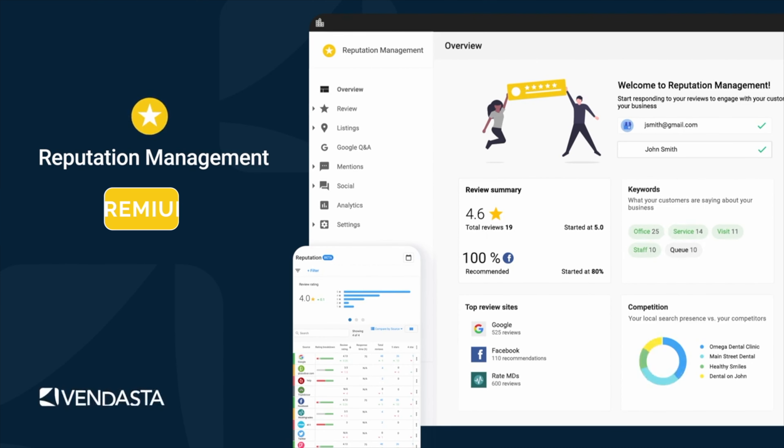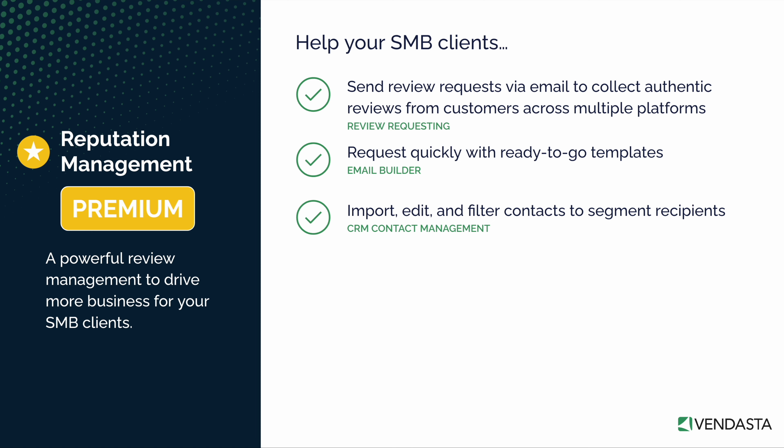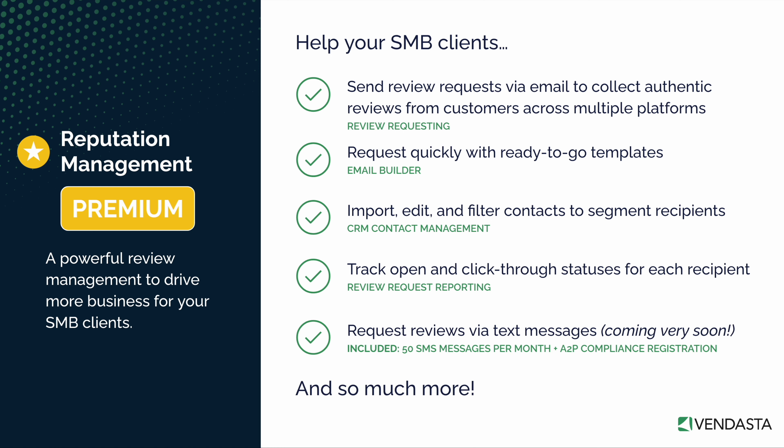Now it's time to really put those stellar reputations to work with Reputation Management Premium. By upgrading your clients to this new edition, they can send review requests via email to collect authentic, positive reviews from satisfied customers across multiple platforms like Google and Facebook, with the ability to customize and add any review site as needed. Be ready to request quickly with ready-to-go templates in our easy-to-use new email builder. Customize those templates with AI to include just the right messaging and imagery for each of your clients and their audiences. Import, edit, and filter contacts to segment recipients and tailor requests according to customer or purchase type. Track open and click-through statuses for each recipient. And coming soon, request reviews via SMS too to reach a wider audience and collect even more reviews.